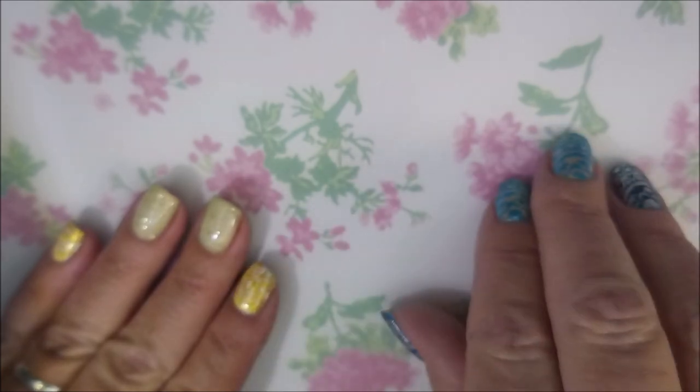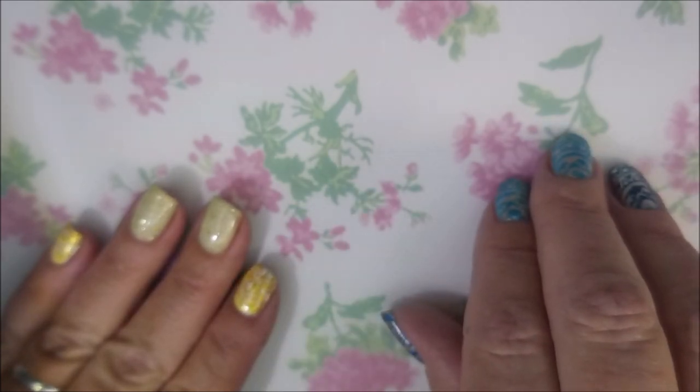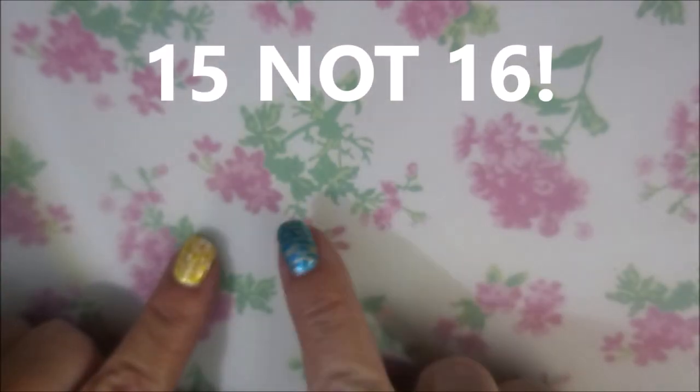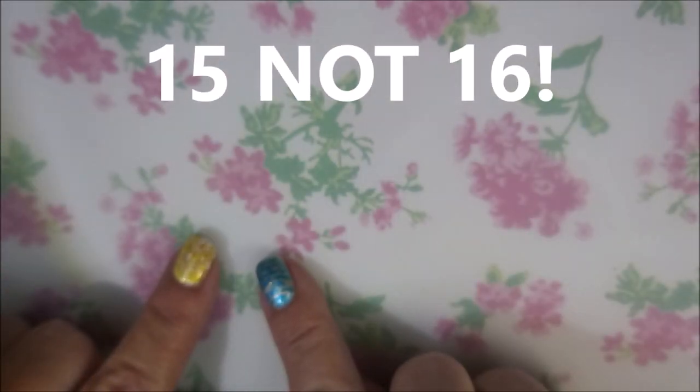I'm going to do a voiceover for the rest of it and speed the video up quite a bit because there are 16 polishes to swatch. I've got my swatch wheel ready. I'm going to open these caps and we're going to get right to it. I'll be right back.